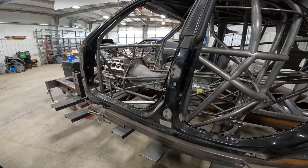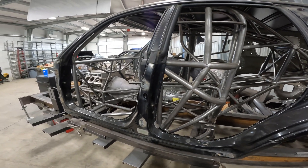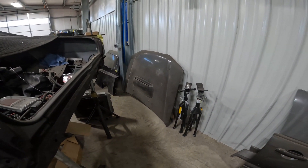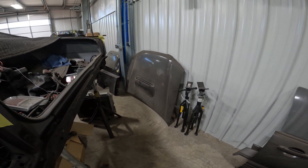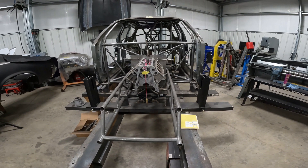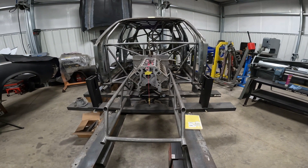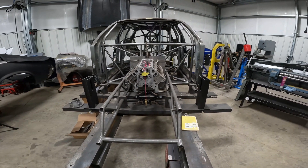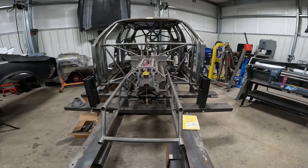Subaru Forester — this one's for you, Tim Robards. Take a look at this thing. It's just weird to see a Subaru Forester hood in a shop like this. Another shot of this Subaru Forester — this thing's wicked. It's going to be for drag-and-drive, so keep an eye out for it. This thing's going to be different than any of the drag-and-drive cars.